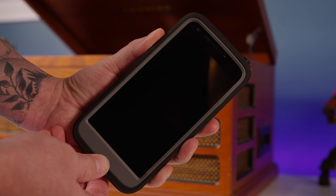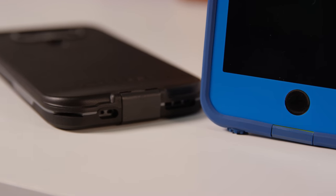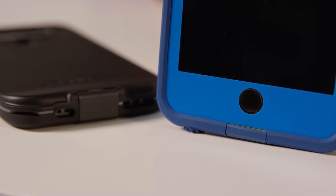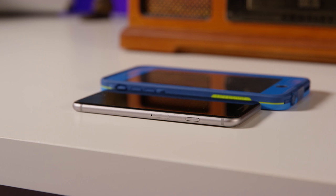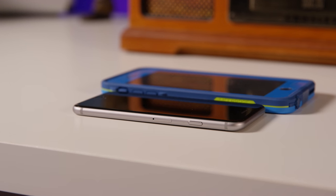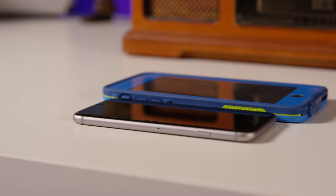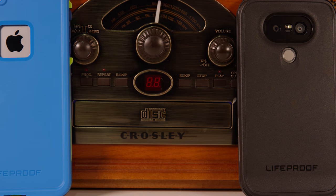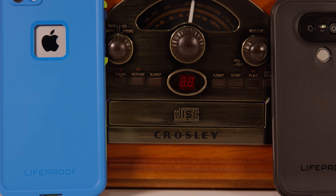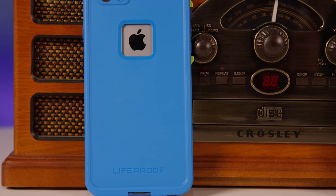They come in a range of different colors and are offered on many different devices including the G5 and the iPhone 6S, 6S Plus, 6 — pretty much all iPhones starting with the iPhone 4. I've had one since the iPhone 4 and I absolutely love it. I've taken it to a water park and it lasted all day with no water seeping in. It's very slim, very lightweight, and it's a great option for a guy that loves outdoor activities.